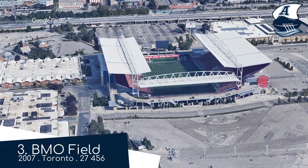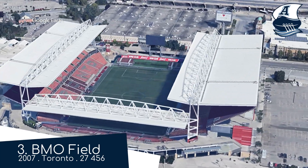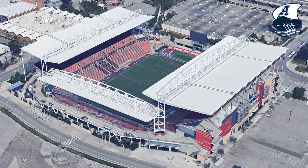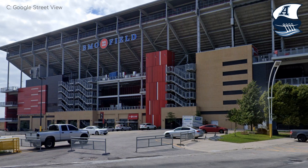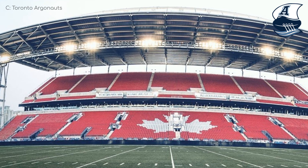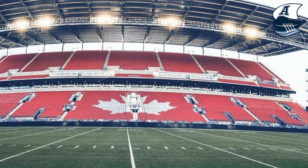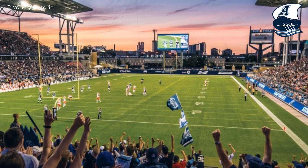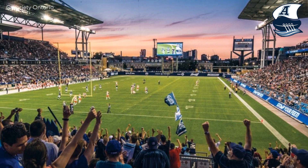BMO Field is nothing flashy or extravagant. There are no arenas underneath it, but it has all its ducks in a row. There's a decent exterior with some vibrant hits of red — obviously Toronto FC were here first. There's also an extensive roof that protects pretty much all the spectators from the rain, not so much the wind, and overall looks pretty good, even when they try to add a bit of a blue trim during the Argonauts games.